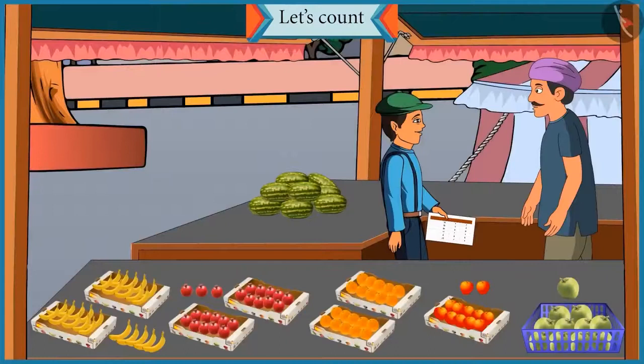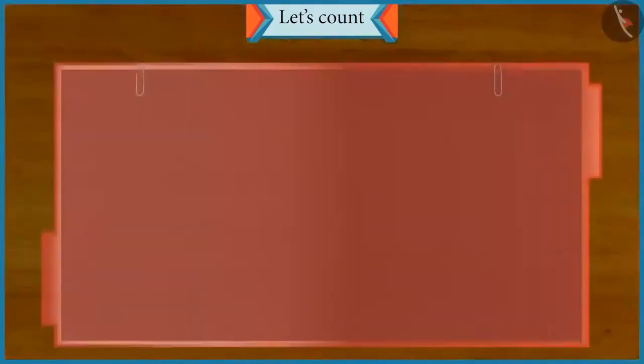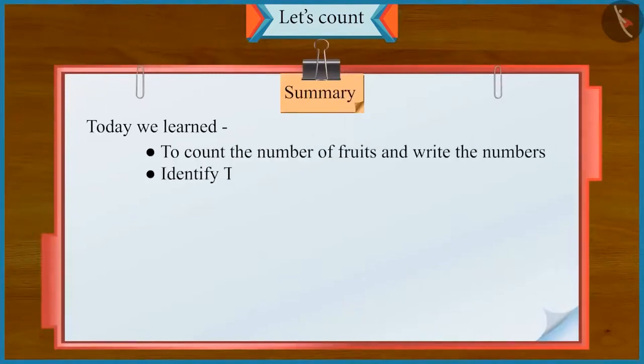Absolutely right. Chotu, you did a great job today. Thank you, Uncle. I had so much fun working with you today. So friends, today we learned to count the number of fruits and write the numbers and identify tens and ones in numbers.